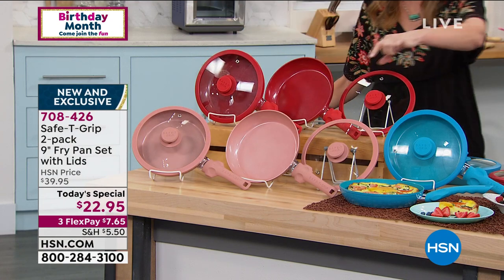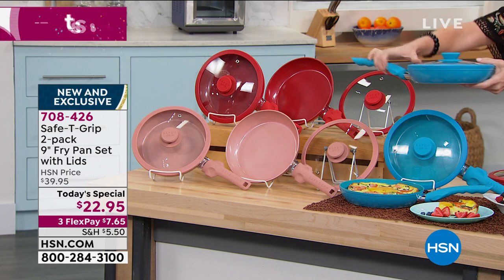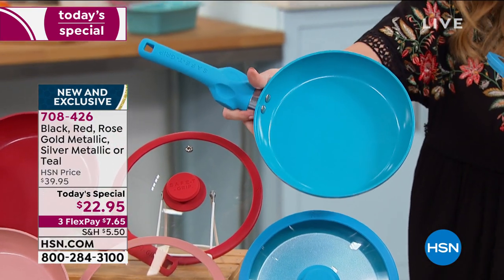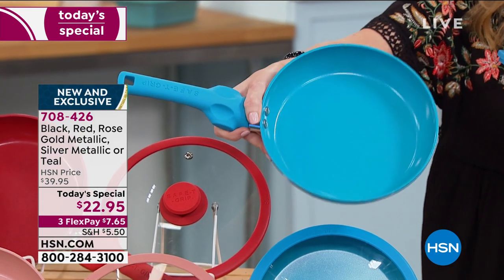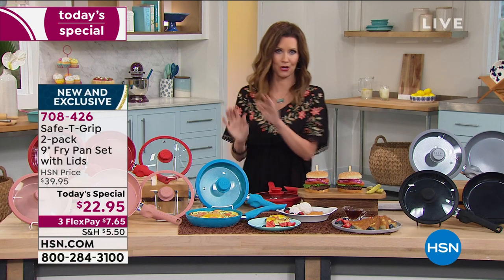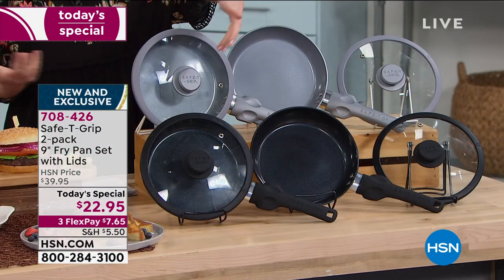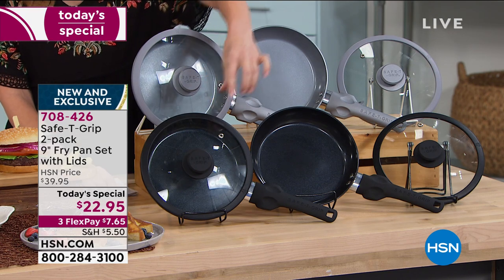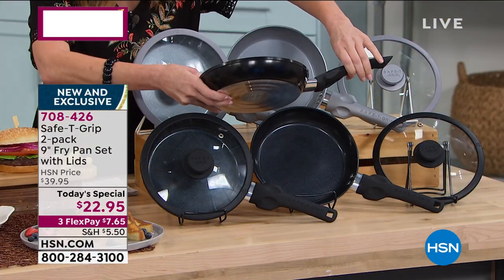They are dishwasher safe. You're getting the coordinating lids in rose gold too. The rose gold metallic is stunning — they even made a rose gold handle with that great T-grip and beautiful ceramic in rose gold. You may never even have to put them in the dishwasher. Two teal — look at this beautiful bright teal. This has been one of the most popular up-and-coming accent colors in kitchens. If you've got a lot of white in your kitchen, teal is the perfect pop. These would make an incredible gift.